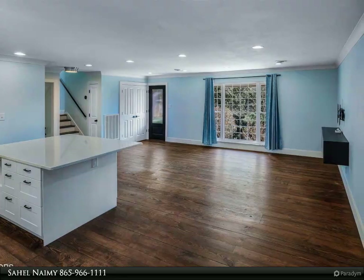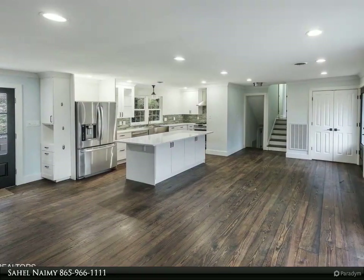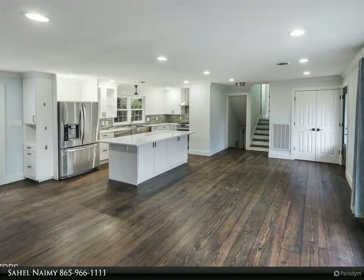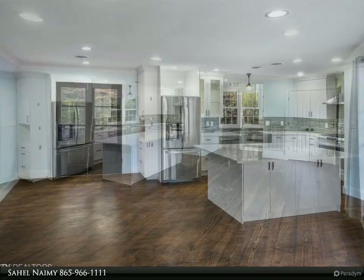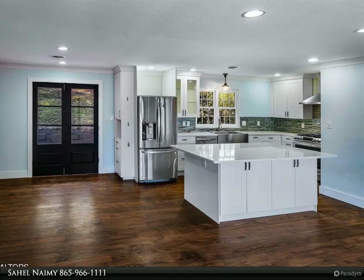Upon entering, the inviting open floor plan welcomes you with hardwood floors and an airy ambience. The expansive kitchen, adorned with luxurious countertops and a convenient island, boasts stainless steel appliances and a gas stove with a sleek vent hood.